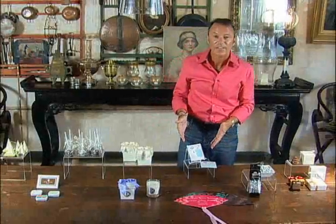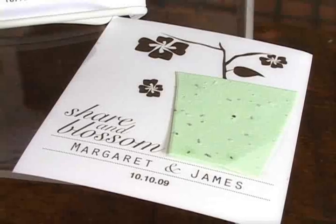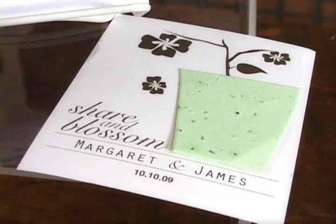We also like these seeds as a parting favor for guests to take with them. They get to plant the seeds of happiness, and they're also personalized from the bride and groom.